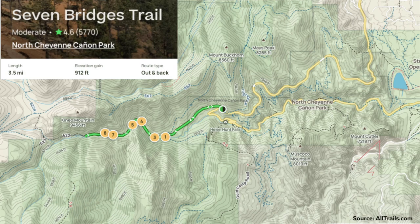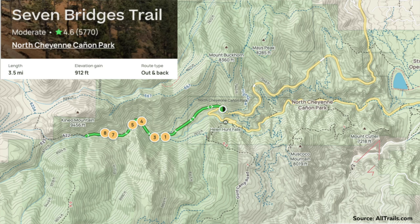Number two is also going to be in North Cheyenne Canyon — this is Seven Bridges Trail. This is going to be a much more family-friendly trail with a lower elevation gain, a little less than a thousand feet. It's still about 3.8 miles, and it's cool because you're hiking along a little creek the whole time. It's called Seven Bridges because there are seven bridges you must cross to get to the end.